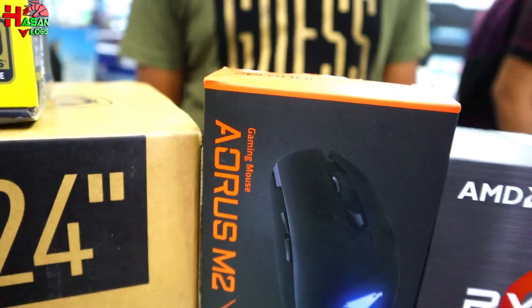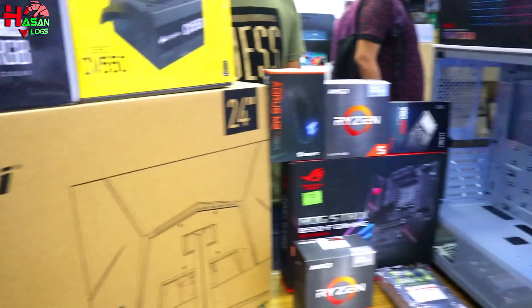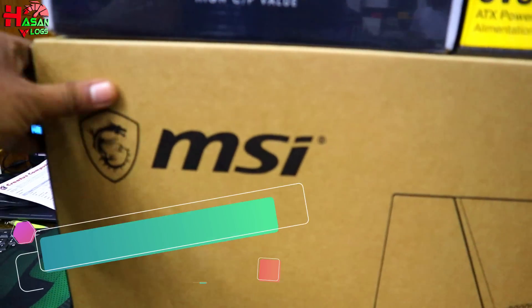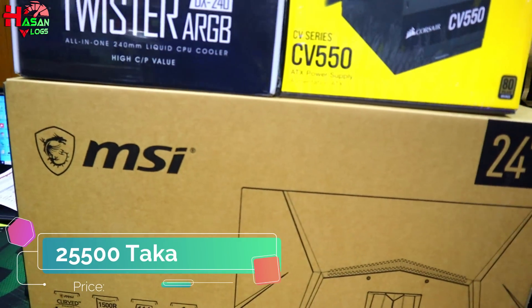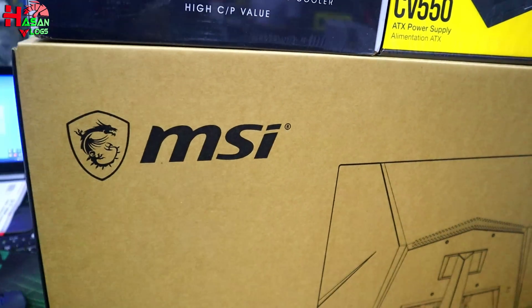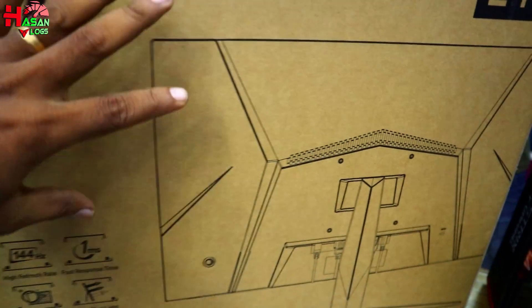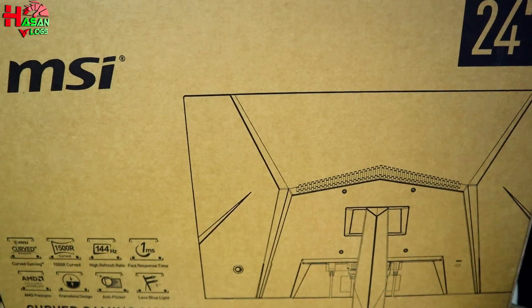This is the same price. This is the MSI Brander Model Optix G244 Series. It has 144 Hz. The model is G24C4. This is the curved monitor. This is the gaming system.